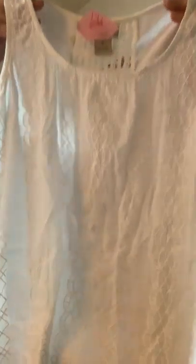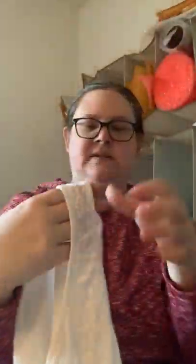Next, a Lucky Brand size medium tank with embroidered detail on the front and a sheer crocheted panel in the back — really cute, perfect for summer. I'll probably ask around $20 to $25 for that. Lucky Brand does pretty well for me.